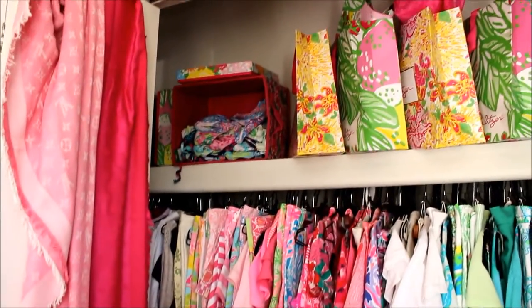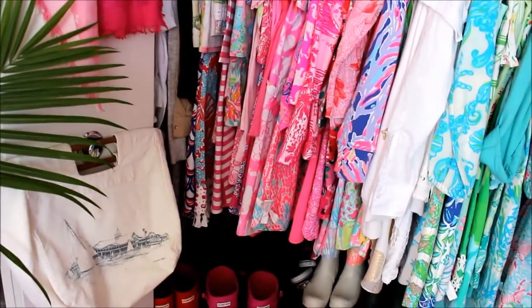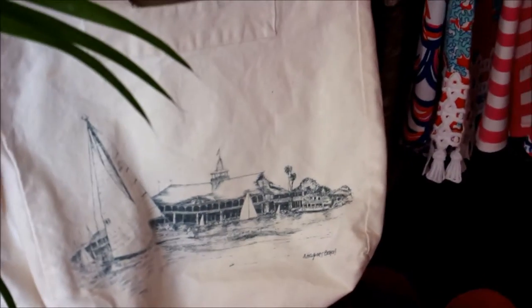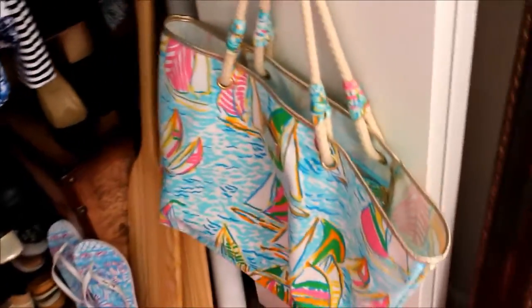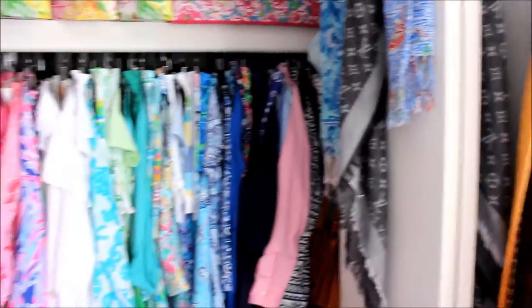I'm gonna start with what's on my door. On the left side I keep some scarves, and then I hang some of my bags — this one I got when I was in Newport, Rhode Island. Over on this side I have some more bags, this is my regatta tote, and then more scarves on the side.